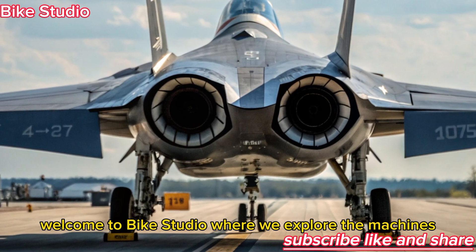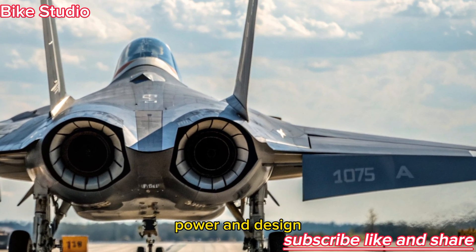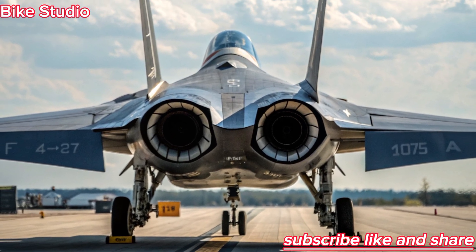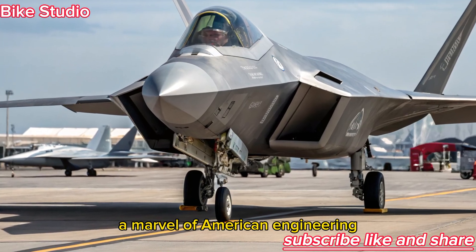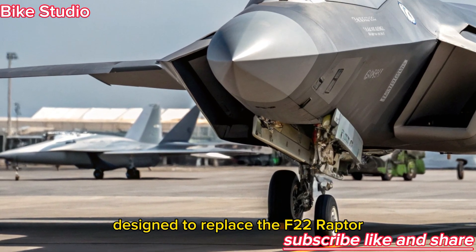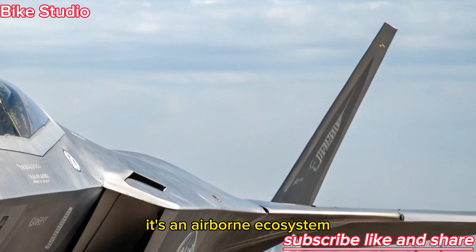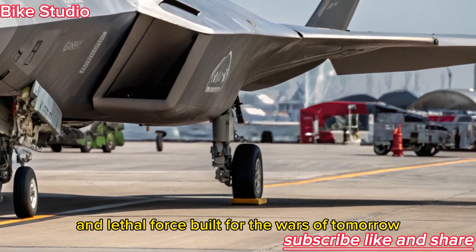Welcome to Bike Studio, where we explore the machines shaping the future of speed, power, and design. Today, we dive deep into the 2026 F-47 NGAD, the next-generation air dominance fighter — a marvel of American engineering that redefines what it means to rule the skies. Designed to replace the F-22 Raptor, the F-47 NGAD isn't just another stealth jet; it's an airborne ecosystem — an intelligent, connected, and lethal force built for the wars of tomorrow.